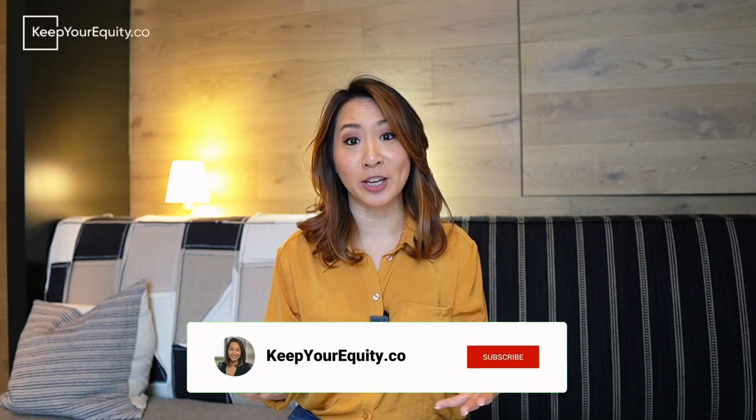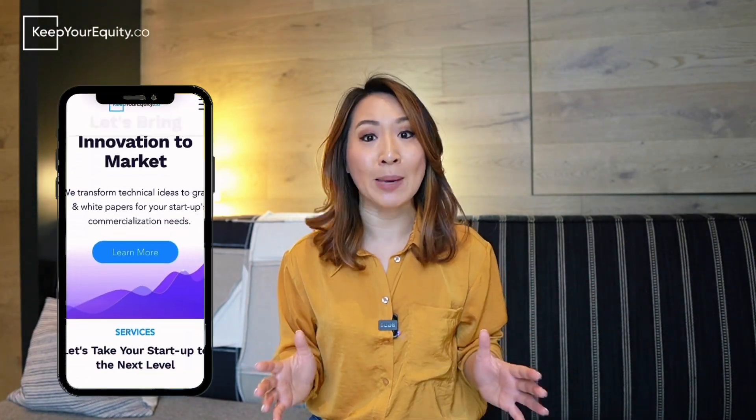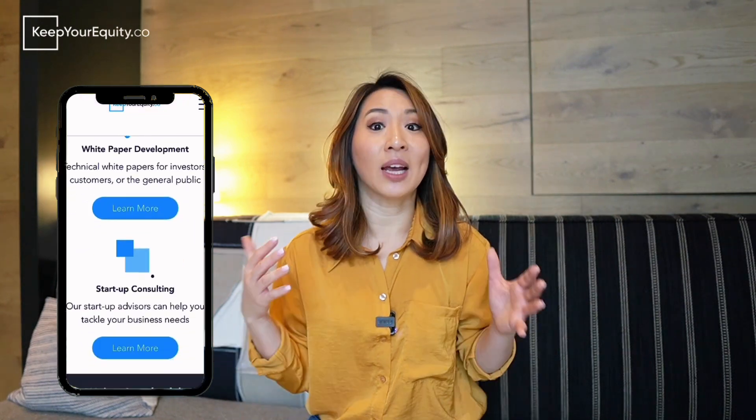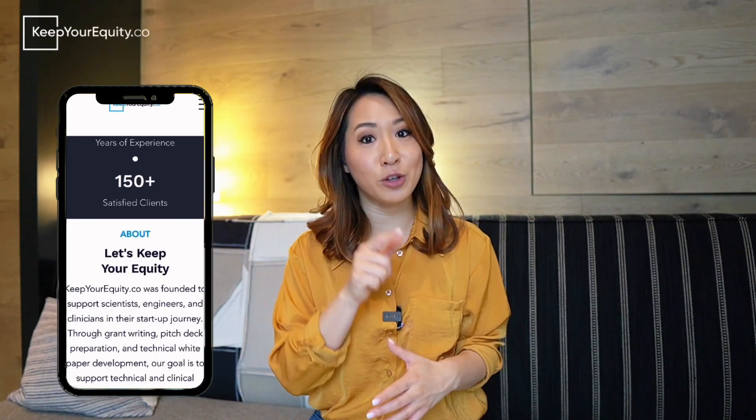That is all for today. Thank you so much for watching. If you found these tips helpful, please like this video and subscribe to this channel, and feel free to leave a comment below if you have any questions on how to get your NSF project pitch approved. Please make sure to check out our website at KeepYourEquity.co where you'll find lots of other advice, templates, and resources to help you secure non-dilutive grant funding through SBIRs and STTRs so that you can keep your equity throughout your fundraising journey.